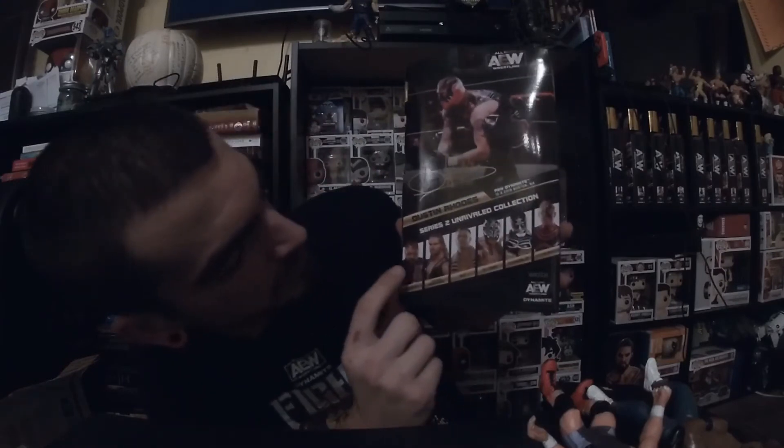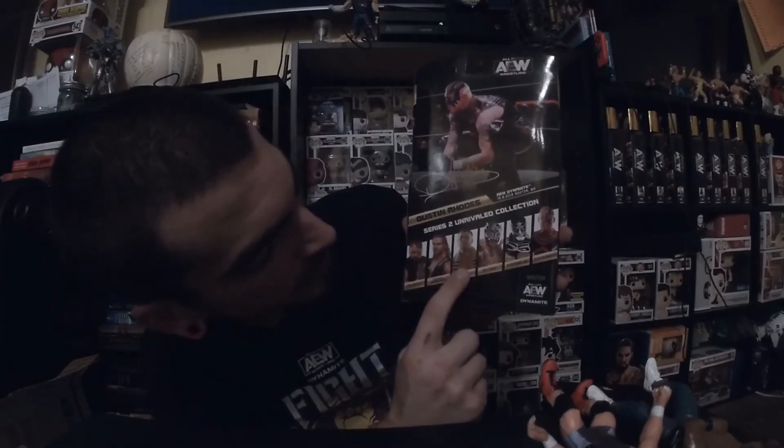Series 2 includes Jon Moxley, Hangman Page, MJF, Rey Fenix, and Pentagon Jr., and then of course Dustin Rhodes. If you don't know, he was formerly known as Goldust, and he's the older brother of Cody Rhodes, who is one of the owners of AEW. They're both the sons of the late great Dusty Rhodes.